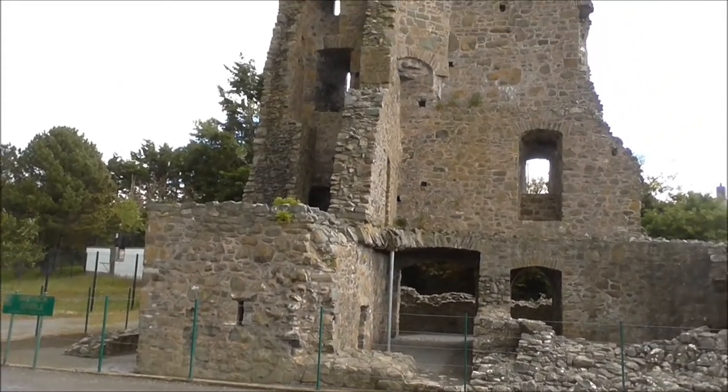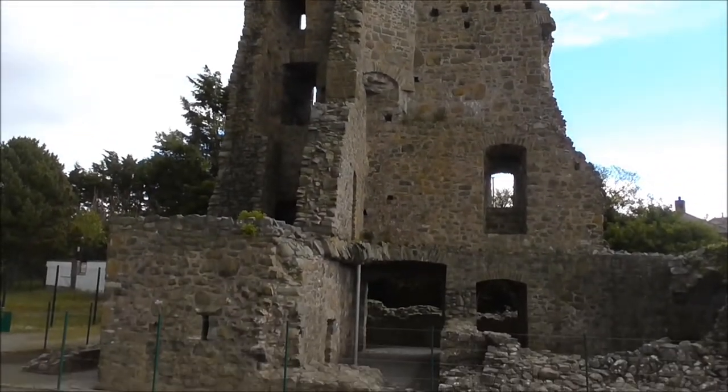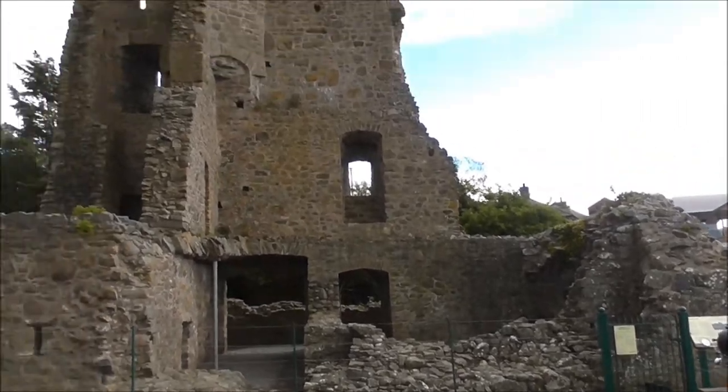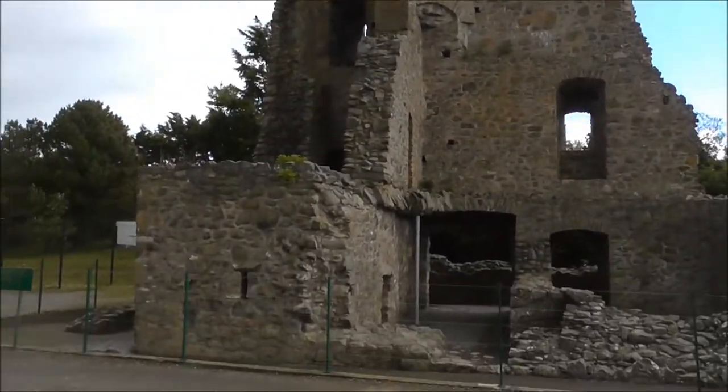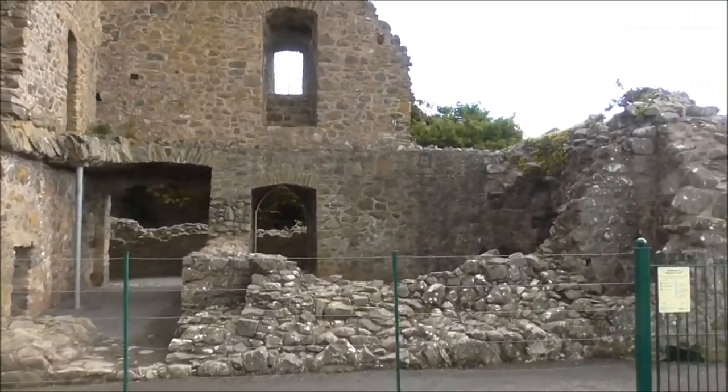This is the tumbled down building — all the remains of Skedrick Castle, as you saw in previous videos. This place was knocked down in a storm.